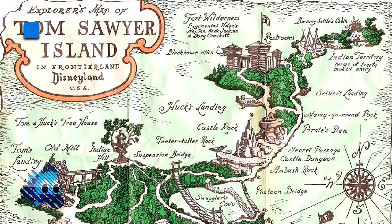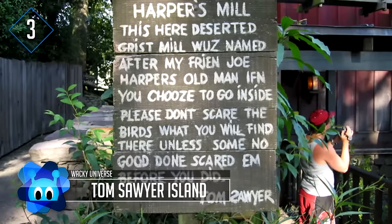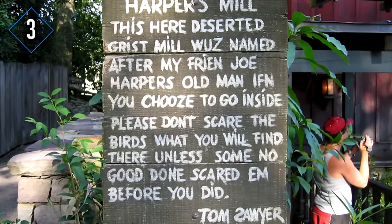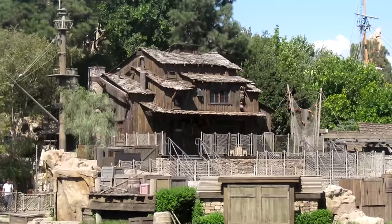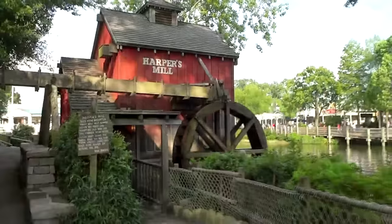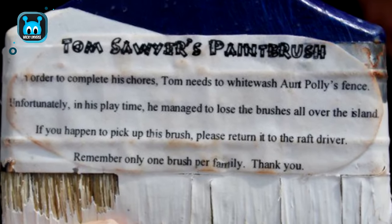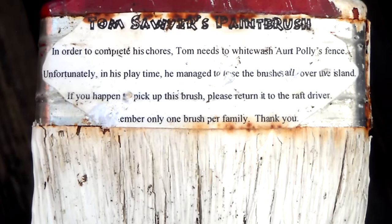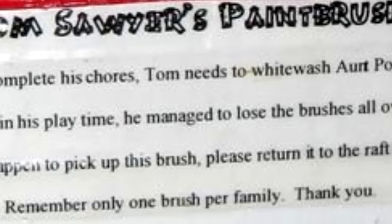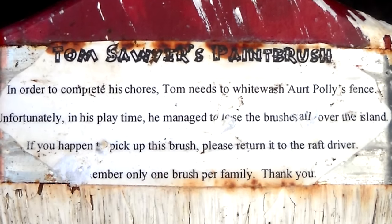Number 3: Tom Sawyer Island. This ride at Disney World is a boat ride that takes you over to an island with a Tom Sawyer theme. It's a very quiet, some would say boring ride — until you realize you could walk away with a pretty awesome prize. The island supposedly has paintbrushes hidden all over the place to recreate Tom Sawyer's chore of whitewashing a fence. If you're lucky enough to find a paintbrush, bring it to your boat driver and they'll reward you with a fastpass to any one ride in the park. Though it's only good for one brush per family.